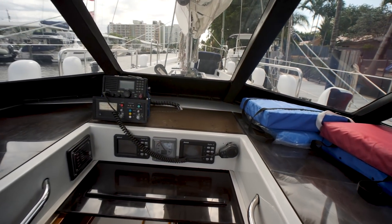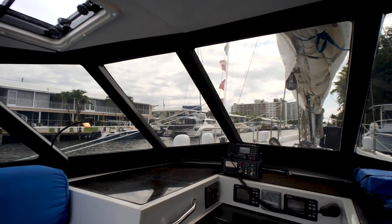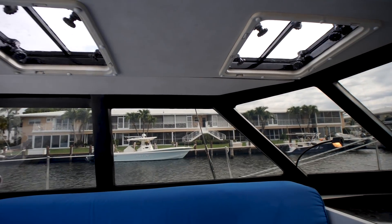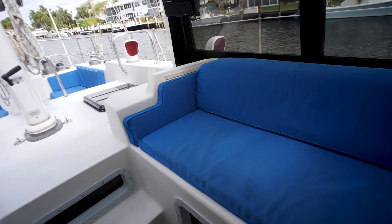Got some more instruments up forward. The autopilot can be controlled from in this pilot house. Got hatches for ventilation as well.